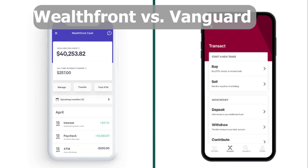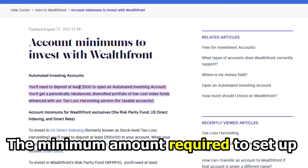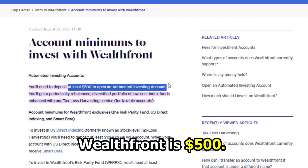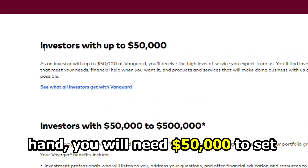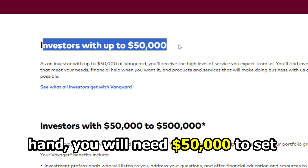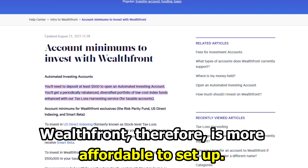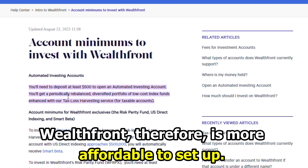The main difference between them is the account minimum. The minimum account required to set up an automated investment account with Wealthfront is $500. On the other hand, you'll need $50,000 to set up an account with Vanguard, which is very costly. Wealthfront, therefore, is more affordable to set up.